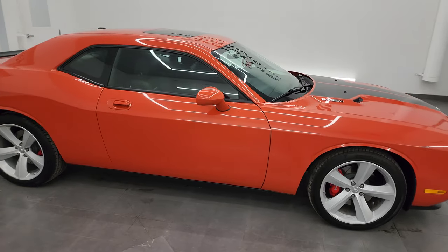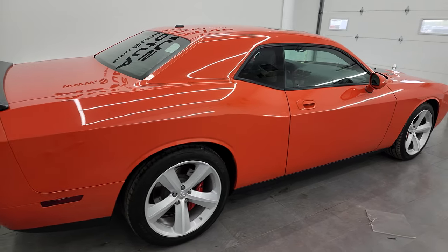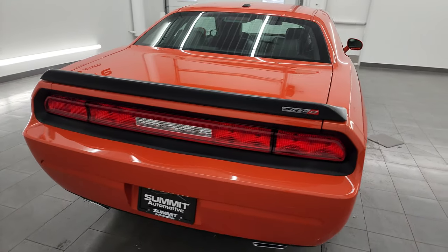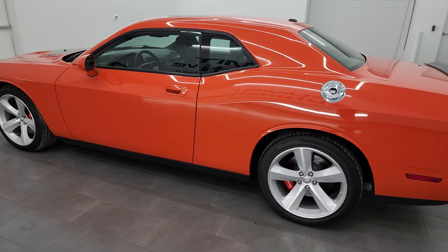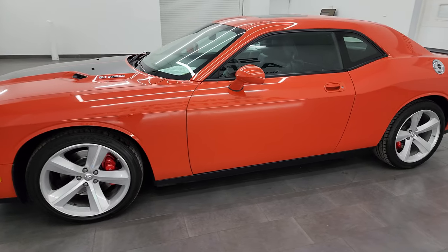Hey, this is Brett and this 2008 Dodge Challenger SRT8 First Edition is stock number 13962Z. I am here at Summit Automotive in Fond du Lac, Wisconsin, your new and used Dodge and Dodge Challenger and sports car headquarters.